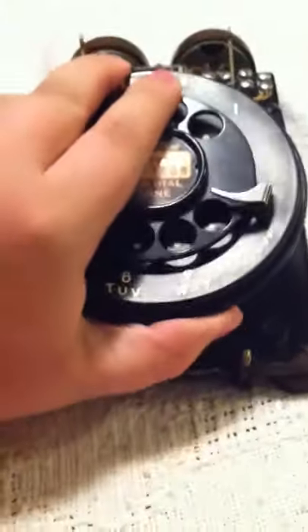The dial is a 7A from December 1951 — it's hard to read the one. The I, I think, stands for the Indianapolis plant, but I am not completely sure.